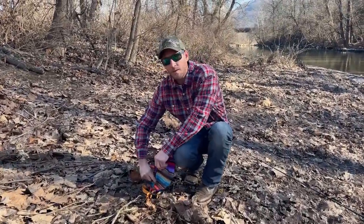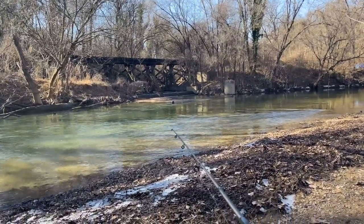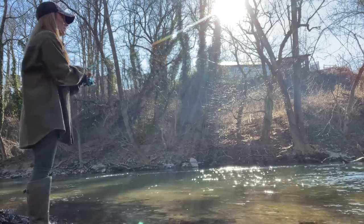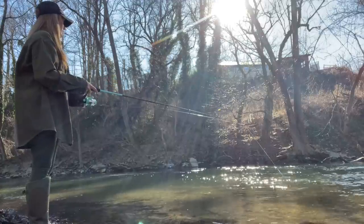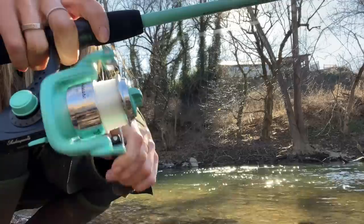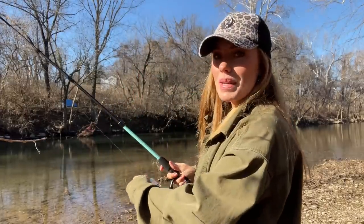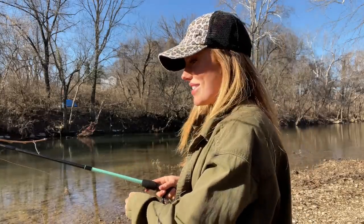Getting geared up for this honey hole right here. All right, no luck. I'm going to give this about 10 more minutes, try this hole above the rapids right where this little bend is, and see if we can catch anything. If not, we're going to change locations.